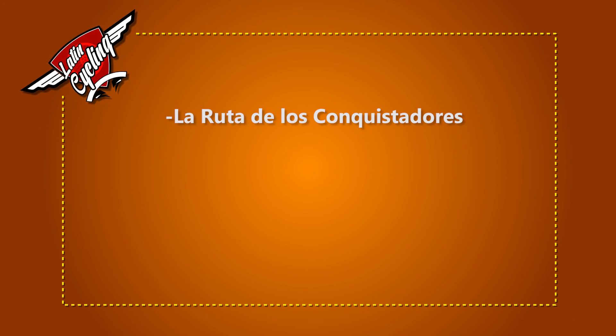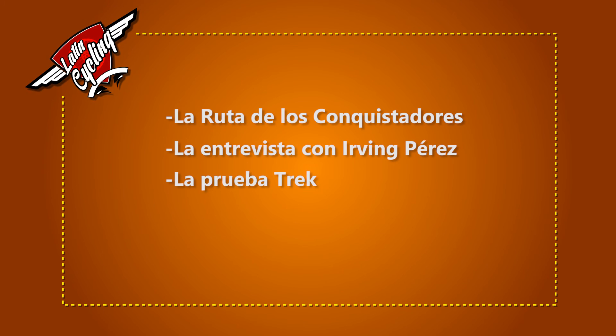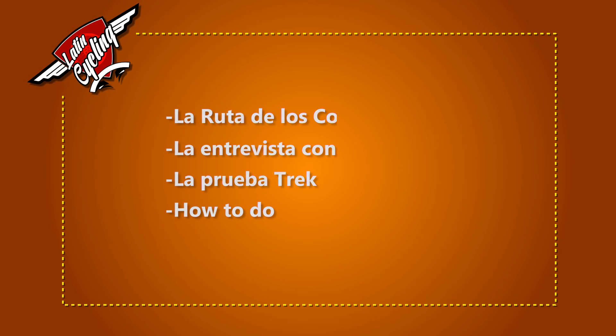Chicos, están viendo Lady in Cycling. Por favor, no se vayan porque tenemos muchas cosas importantes. Para empezar, tenemos la ruta de los conquistadores que está pasando en Costa Rica. Después vamos a entrevistar al triatleta Irvin Pérez. Vamos a probar la nueva Trek Remedy y también tenemos How to Do con Donovan Borja que les va a enseñar muchísimos trucos. No se vayan, están viendo Lady in Cycling.